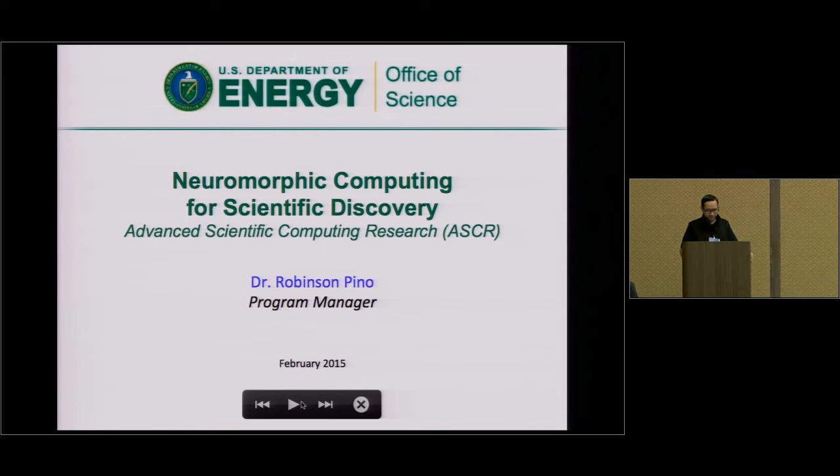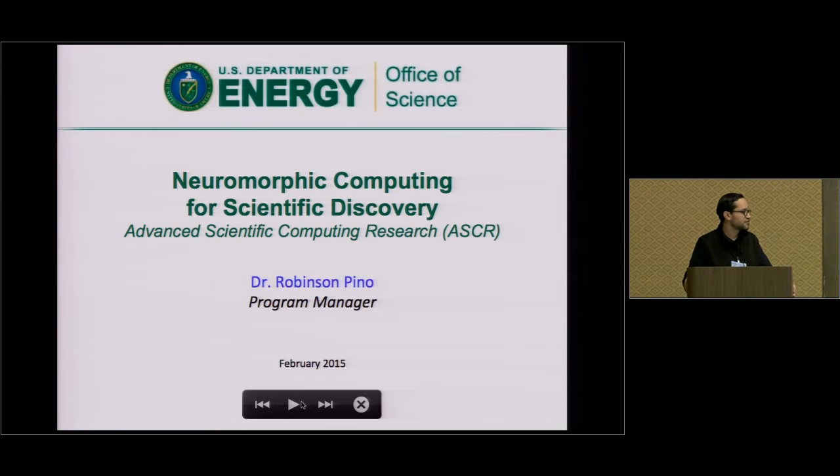Hi, good morning everyone. My name is Robinson Pino and I'm a program manager in the Office of Advanced Scientific Computing Research.